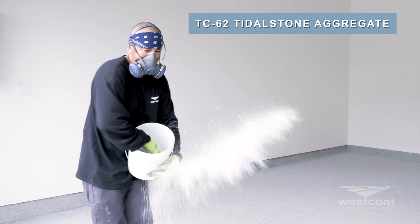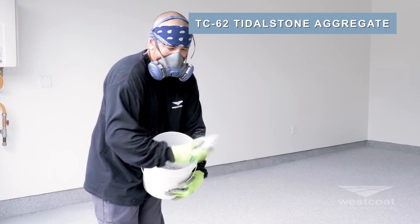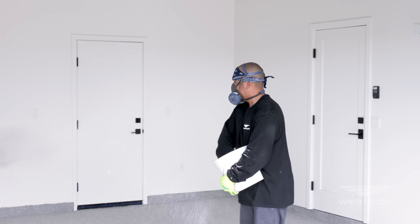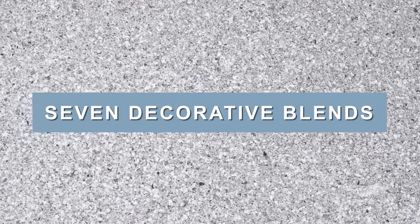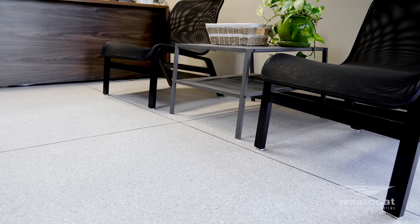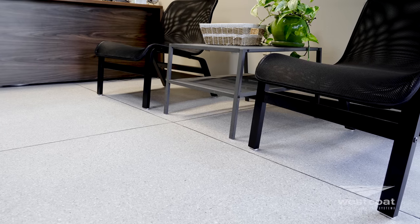The TC62 Tidal Stone Aggregate Blend is the main design element of this system. TC62 is a unique broadcast medium that produces a variegated finish, yielding the look of polished concrete or terrazzo flooring. TC62 is offered in seven decorative designer blends and is packaged in 55 pound boxes, with a well-rounded palette of choices that will suit any environment.